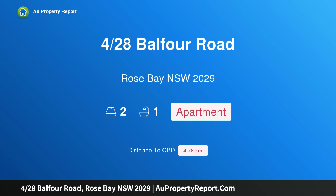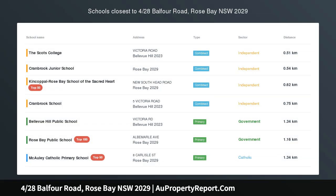Hi, I am glad to introduce property 428 Spalfour Road, Rose Bay, NSW 2029.